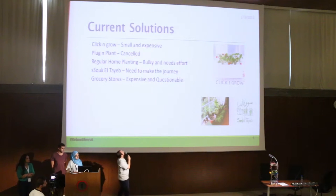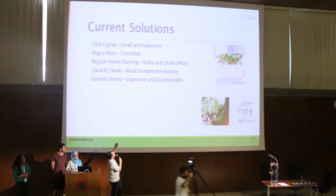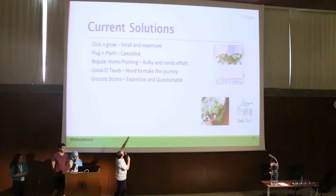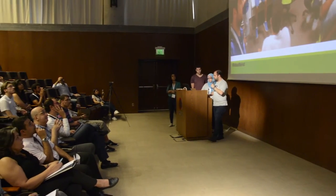However, Click and Grow products are actually small and expensive — you wouldn't grow something significant with them. Plug and Plant got cancelled because of lack of funding. There's regular home planting, and the player which uses a port, but the other needs to make the journey, which is quite difficult.